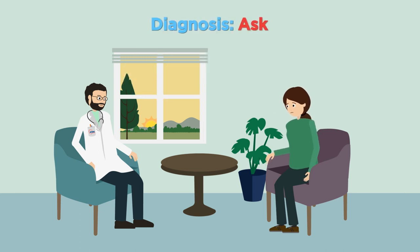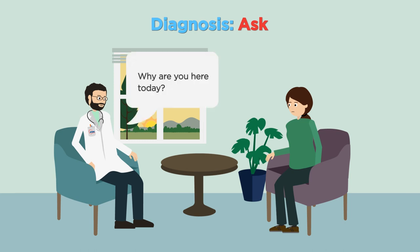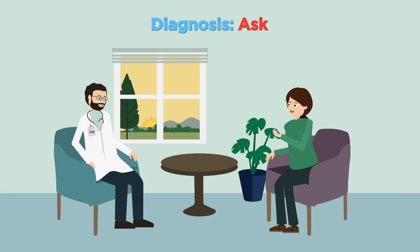How a diagnosis is made and communicated is important, as it affects how patients feel about having asthma, and this influences their ability to self-manage. Asthma is a variable condition, so diagnosis often takes place over several visits. Therefore, it requires an ongoing dialogue between the clinician and patient.